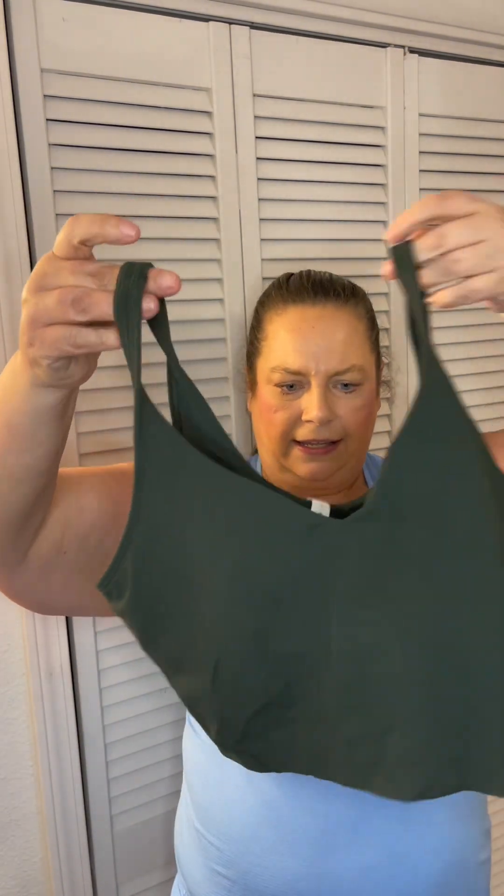These were $69, and then I got my military discount, so it ended up being like $57 — a big score. And Zoe got the Align tank in the Rainforest Green. Plus my military discount, so that was $24.